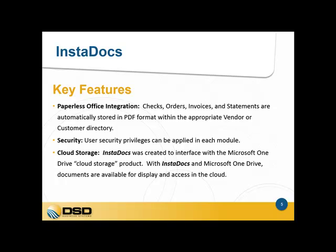Finally, we have a key feature of cloud storage which allows documents to be stored in the cloud using Microsoft's OneDrive. With Microsoft OneDrive, you can store documents in the cloud as well as storing documents locally on your network.